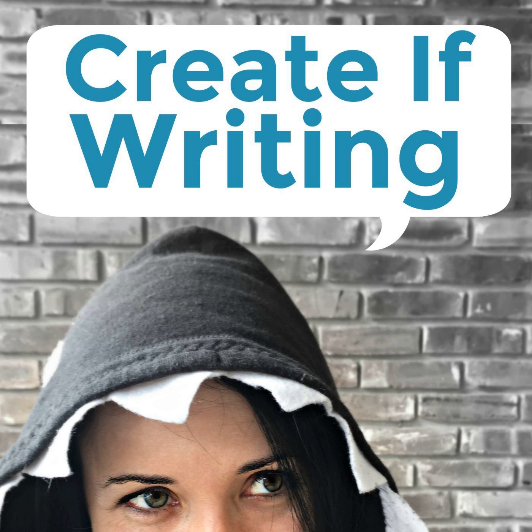Coming up on episode 148 of Creative Writing, I'm sharing how to cut your wasted time.